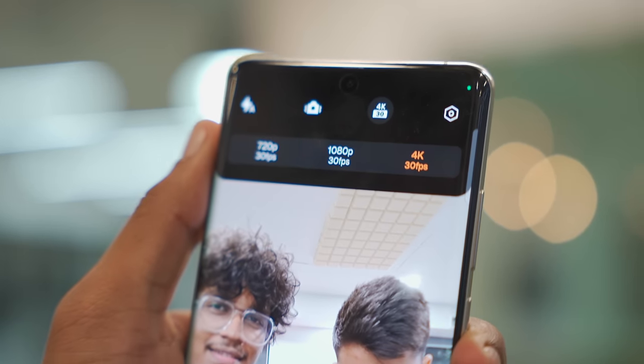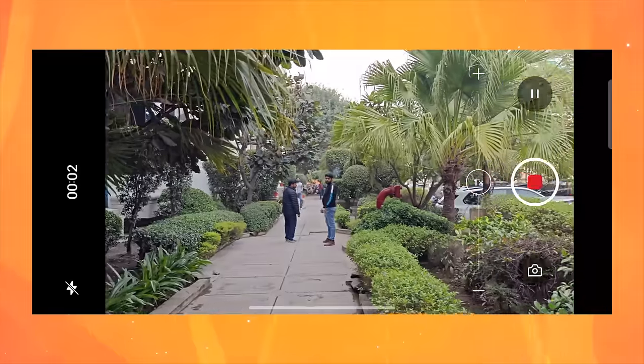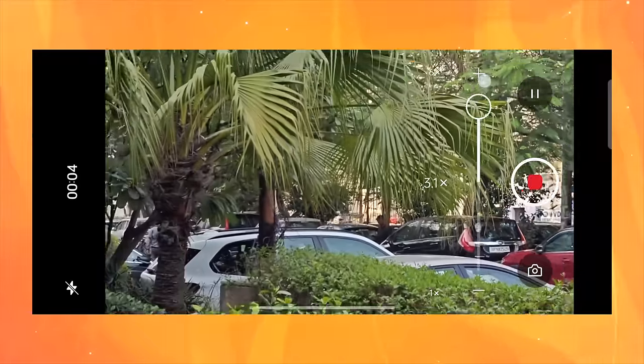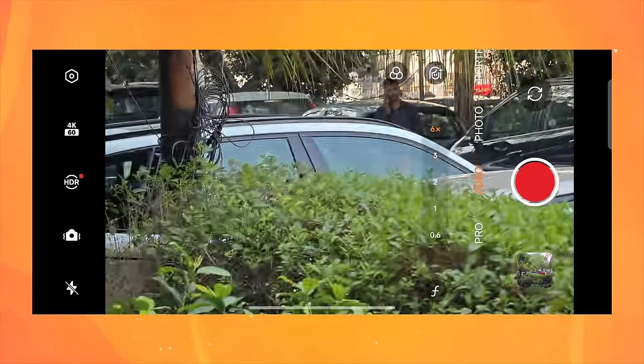In video, the selfie camera shoots up to 4K at 30fps. Light changes transition smoothly in selfie video. One issue: in the Open, you couldn't do a quick zoom in video — it was very slow, requiring you to hold and wait, causing you to miss the moment. In this phone there's a similar limitation: you can't quickly switch to wide angle during video recording.